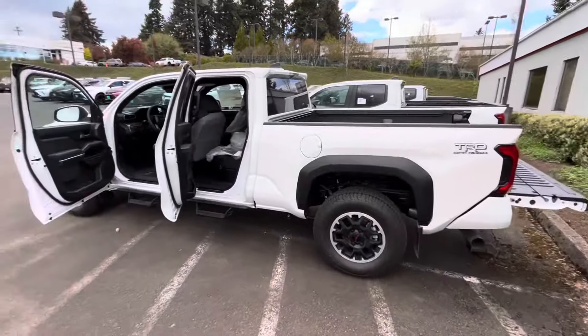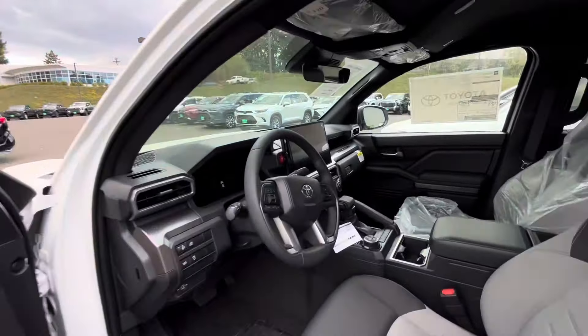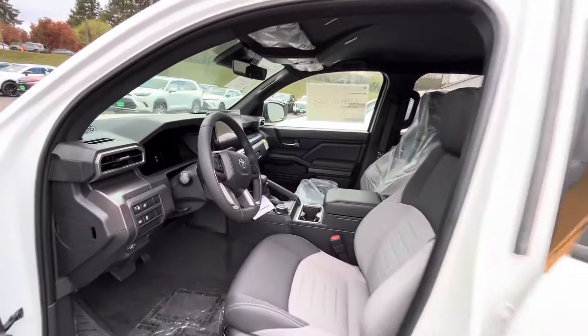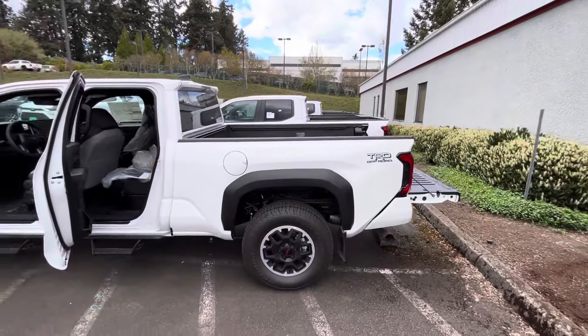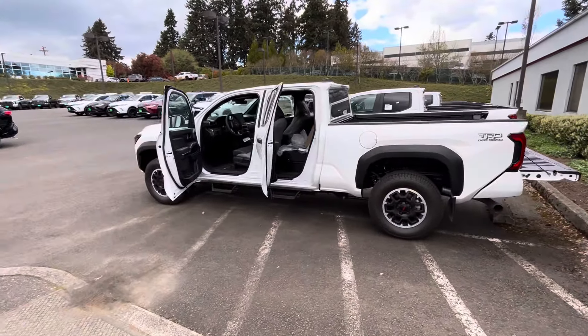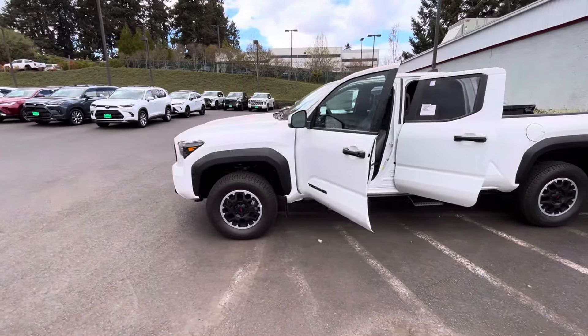This is a six-foot bed. If you're looking for a new Tacoma, this is what it is. These trucks are awesome — it's a Tacoma. This is the new model and I'm hoping they got it right. We love these trucks and I'm excited about them.